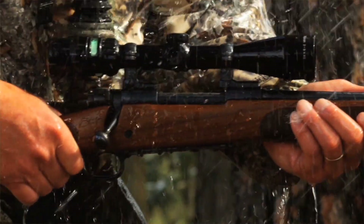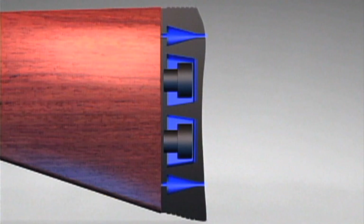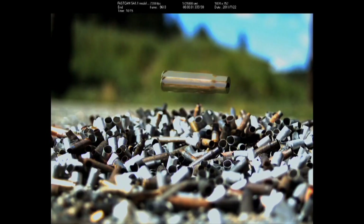We live where science and marvels connect. Some of the smartest minds are designing and innovating cutting-edge technology to make us better in the field. This is High-Tech Hunting.